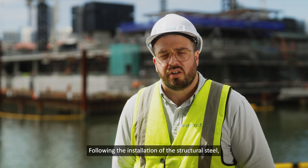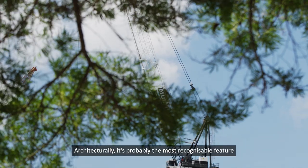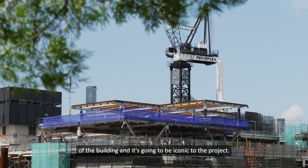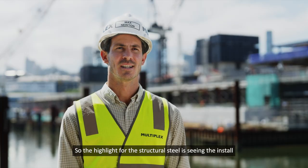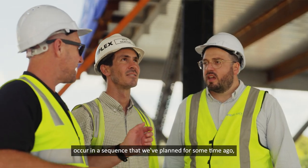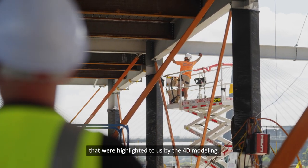Following the installation of the structural steel, the timber canopy is the next real milestone for the project. Architecturally, it's probably the most recognisable feature of the building and it's going to be iconic to the project. The highlight for the structural steel is seeing the install occur in a sequence that we planned for some time ago, as well as seeing those unique interfaces that were highlighted to us by the 4D modelling.